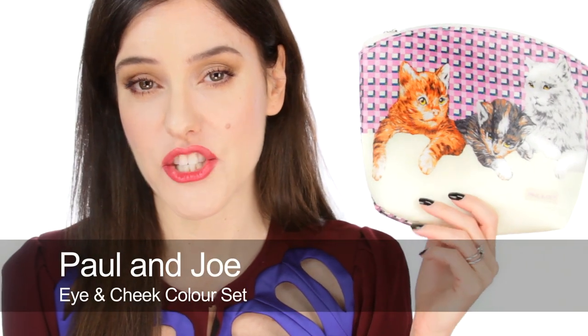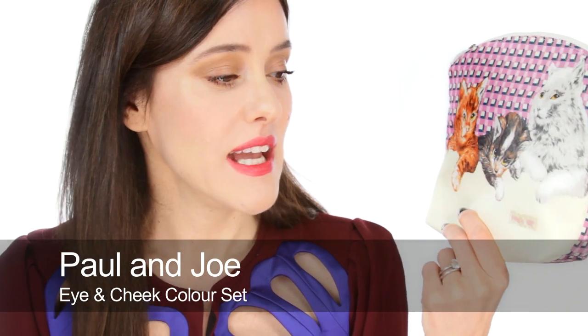Paul and Jo always do something fabulous at this time of year and I feature them every year, but this year is no exception. For anyone that's crazy about cats like me, they're going to love this lip and cheek gift set. Firstly it's a great makeup bag with three cats on it, and inside there's a lipstick which is in the shape of a cat.